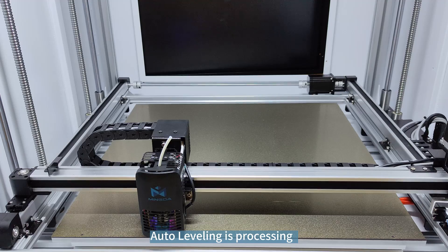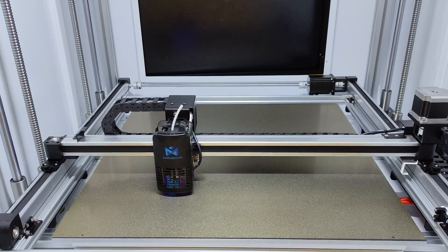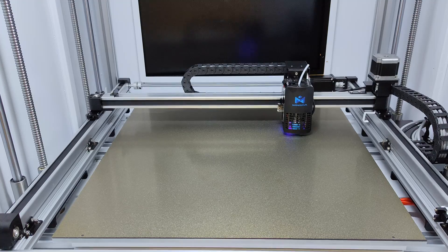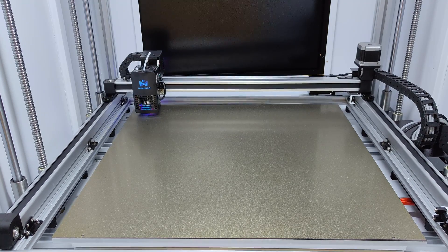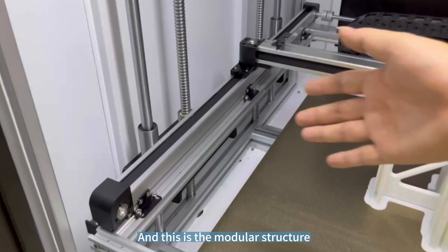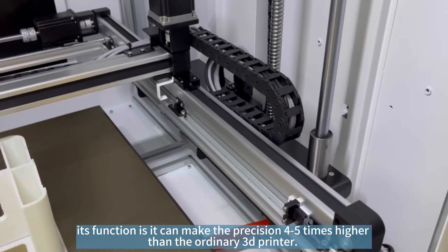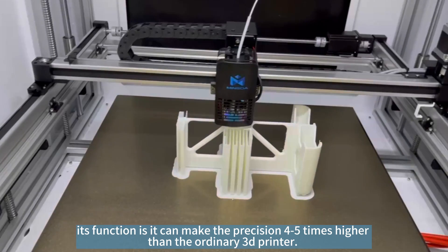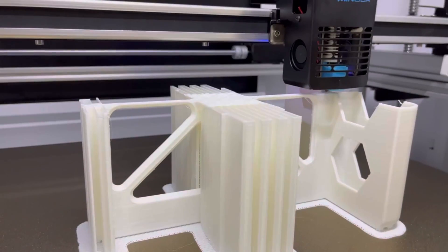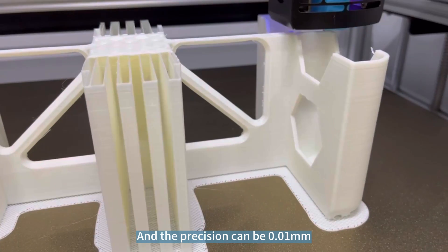Auto-leveling is now processing. This is a modular structure — its function can make the precision 4 to 5 times higher than an ordinary 3D printer. The precision can be 0.01 mm.